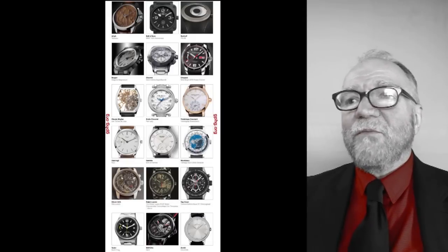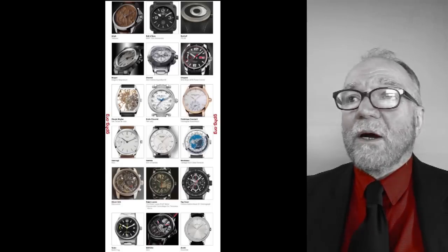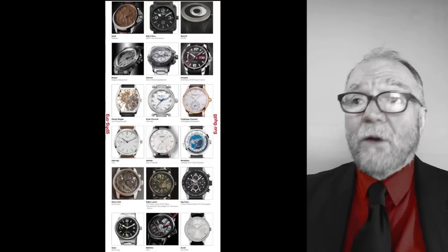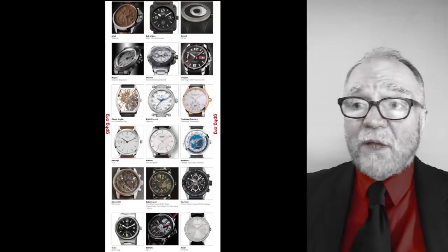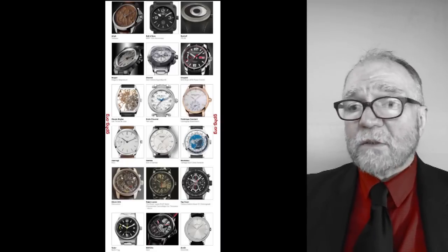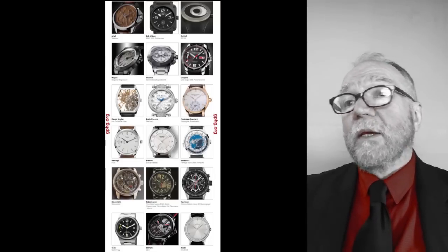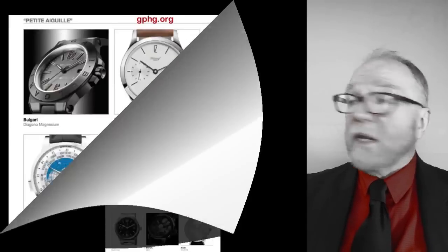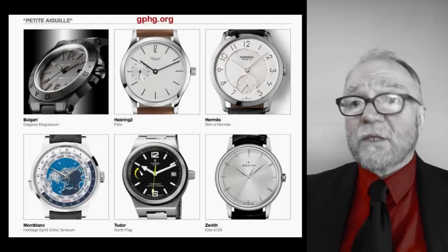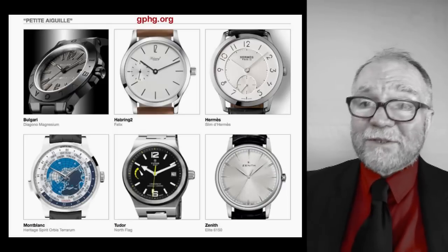My favorite go-to place is still the Grand Prix d'Horlogerie de Genève — gphg.org. They have a lot of participants. Here are all the watches from last year, 2015, that were submitted to be considered. Then they have the short list — six watches that are the final contenders. If you're looking at these six watches, they've been picked by top designers and watchmakers from all over the world, so you've got six watches that are pretty good.